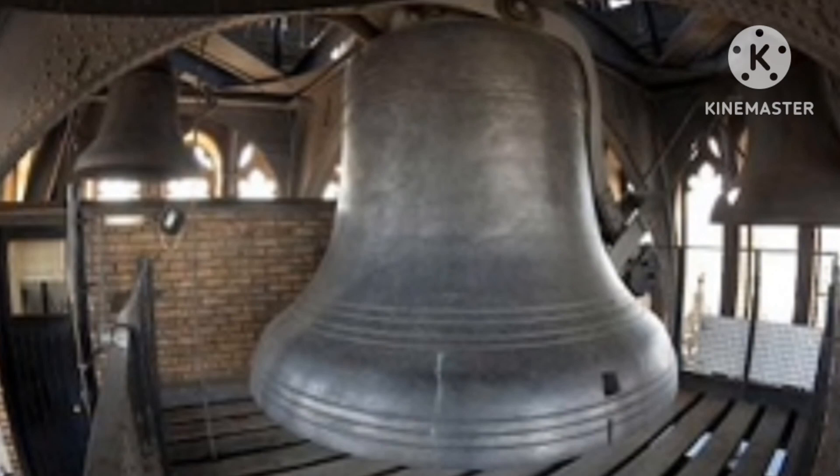The Big Ben bell was cast in 1858 or maybe 1859. In the belfry there are four small bells — they are called quarter bells — and the big one is called the hour bell. This is what Big Ben chiming looks like in the belfry.